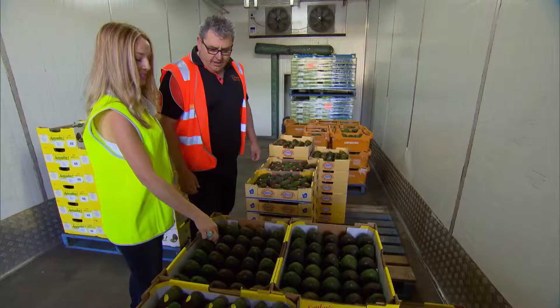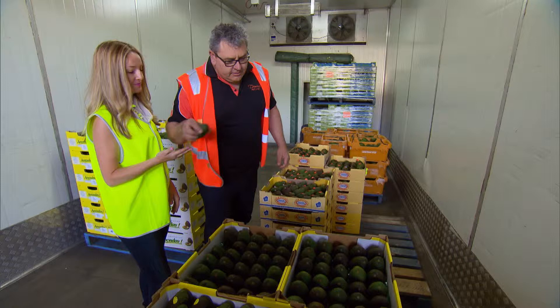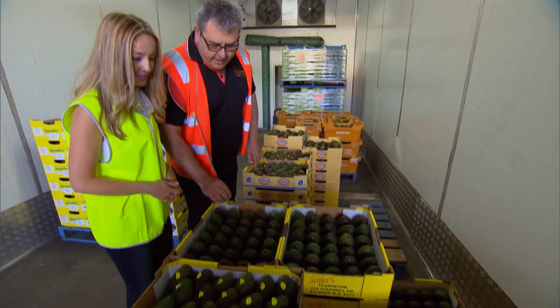I think avocados are pretty good, actually. Yeah, absolutely. Have a look at the uniformity in the tray — this would be the fruit that I choose.